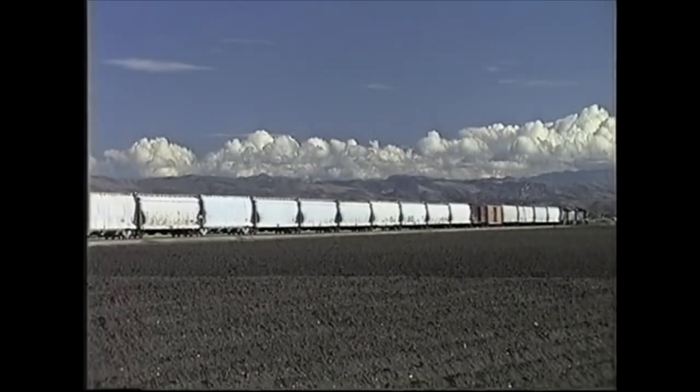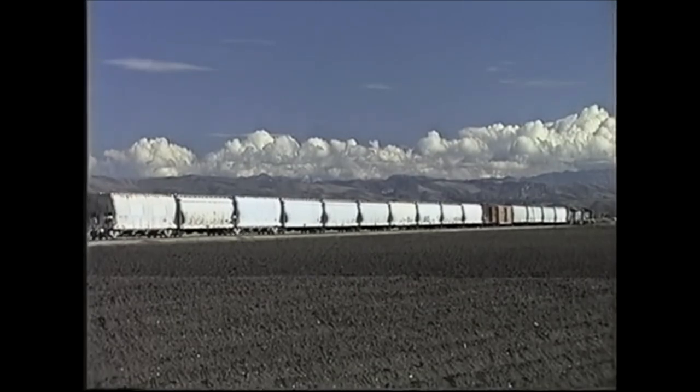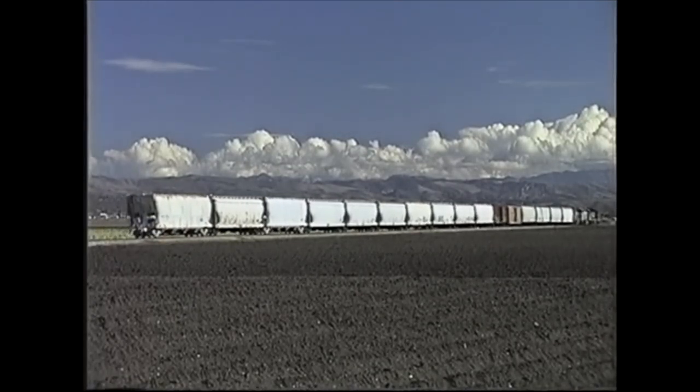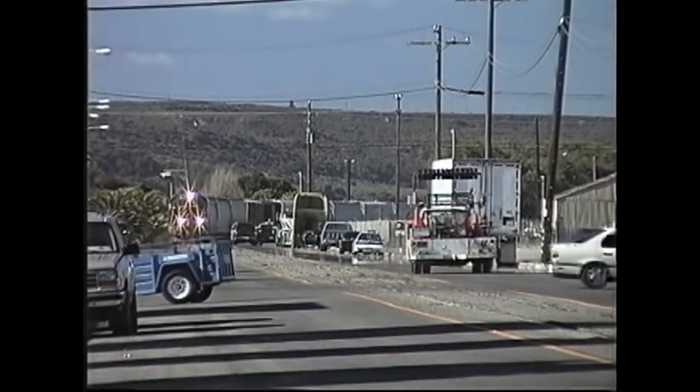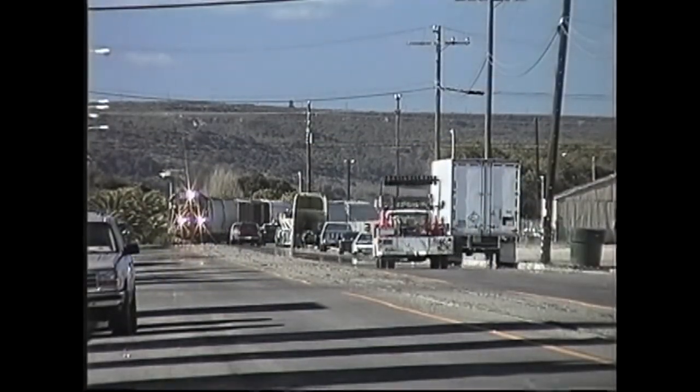Back to our first train. This stay needed three GP40s. All these empties are needed up at the White Hills plant. This crew brought an equally large train of loaded cars back down on the return trip.